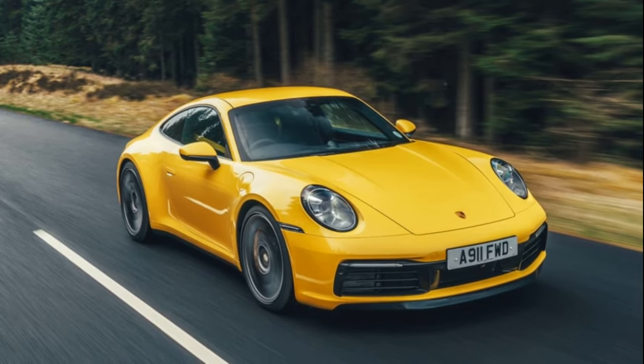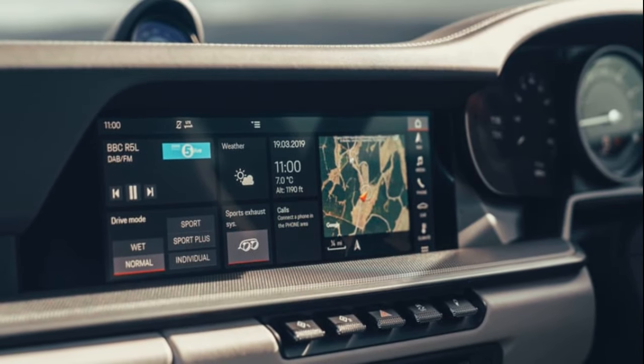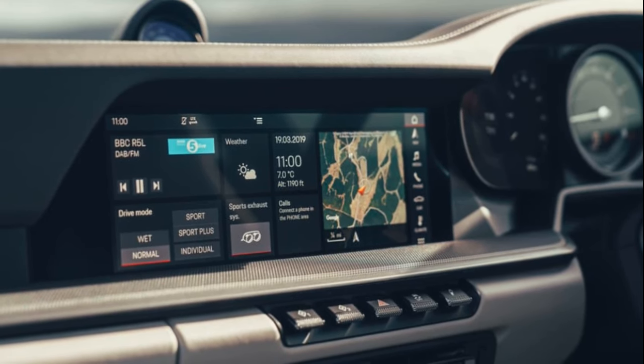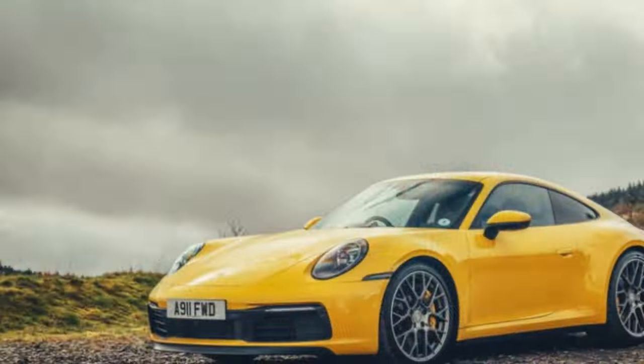The new 911, like its predecessors, remains unassuming, offering practical features such as a spacious boot, kid-carrying back seats, an upright cabin, and a clear view out. It seamlessly blends into daily life, navigating traffic and highways with soothing manners.